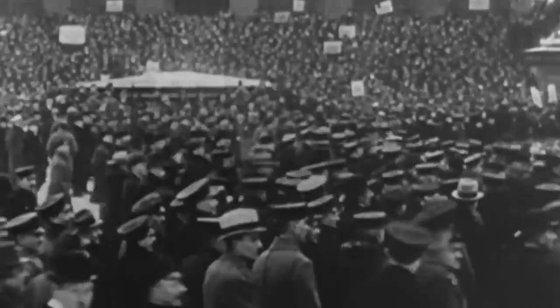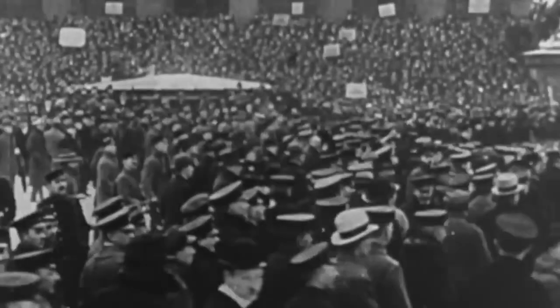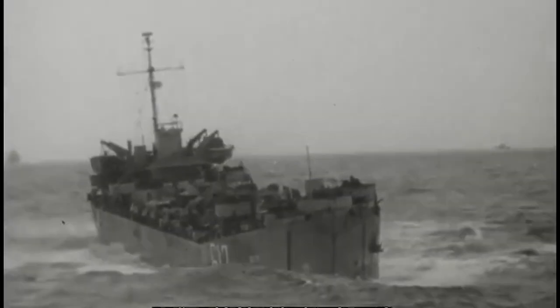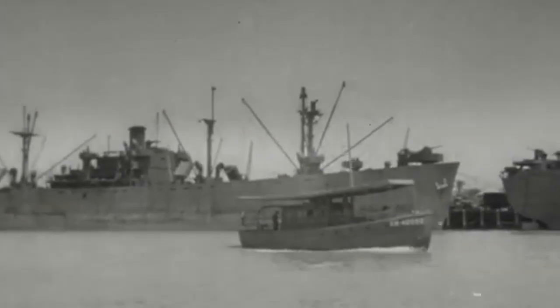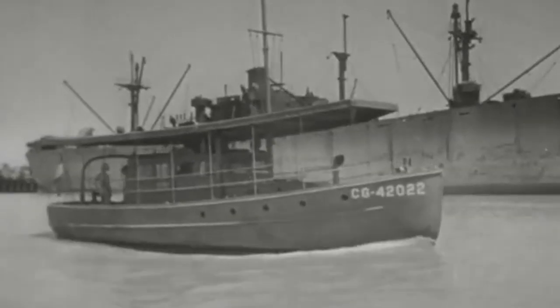Many people living in the United States during World War II didn't realize that the war was much closer to the country than most people thought. Just off the Atlantic coast, there were active German U-boats that began causing a problem for various other vessels, such as cargo ships and even fishing boats.